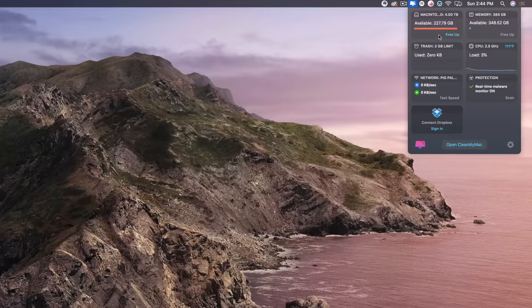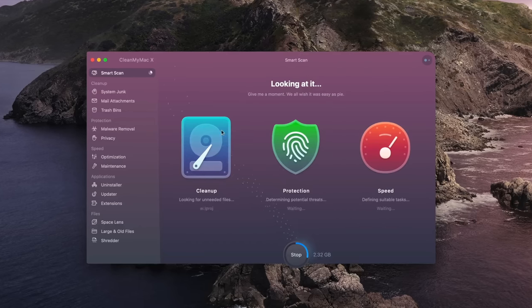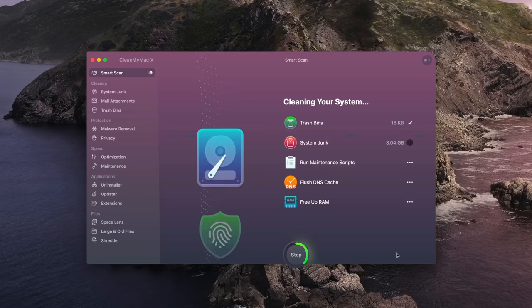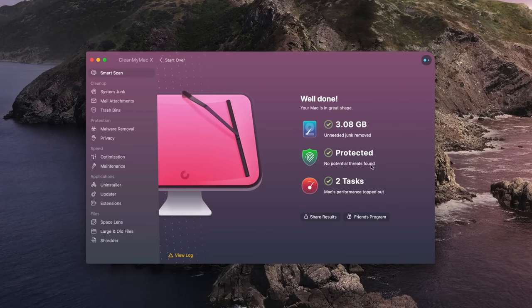I just emptied my trash, so thankfully I have nothing in there now. I'm working on a really big project so I need to have as much space as possible. When I click that, it opens up CleanMyMac and it automatically does a smart scan of my system. It's saying I can delete three gigs — three tasks — so let's run these. It's cleaning up system junk: three gigs gone, running maintenance script, flushing DNS cache, freeing up RAM — 384 gigs of RAM on this machine. We cleared three gigs, no potential threats for malware, and two tasks were performed.